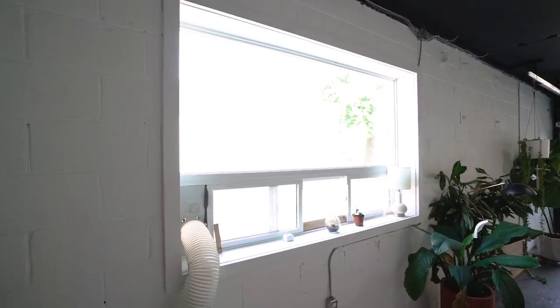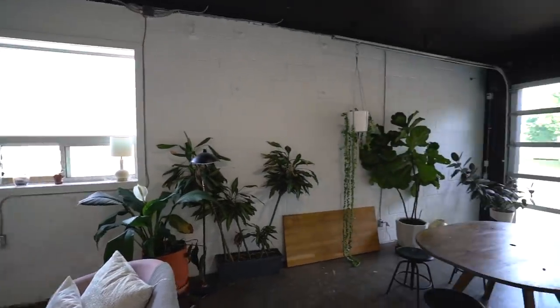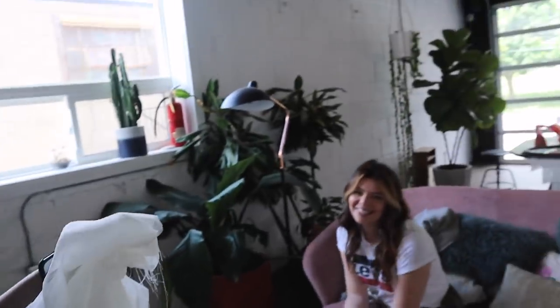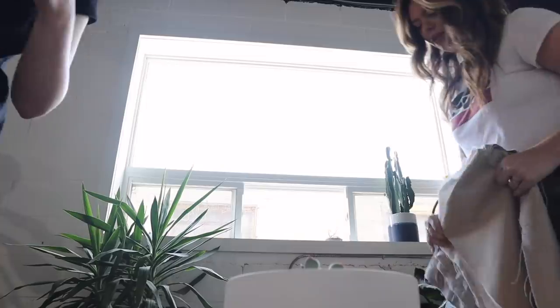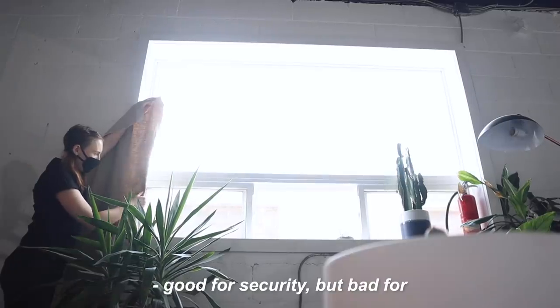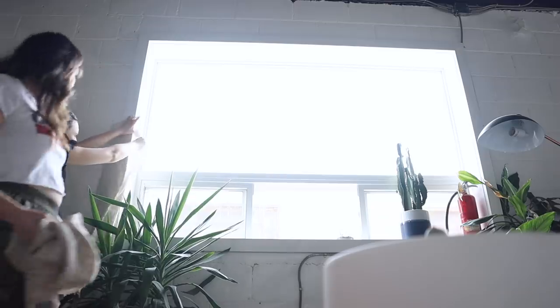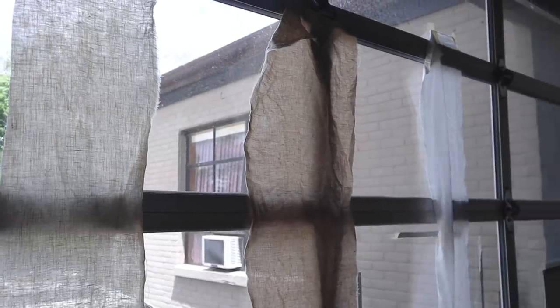First up, we need to get some curtains up on this window. We also have this giant glass garage door — as much as I love the light it brings in, we do want privacy for safety reasons when we're not here. So I headed to the fabric store to pick up some options. I got a ton of different samples — this one didn't let a lot of light through, which is good for security but bad for diffusing light. We went with a natural linen for the windows instead of bright white because we just wanted to soften it up a bit.